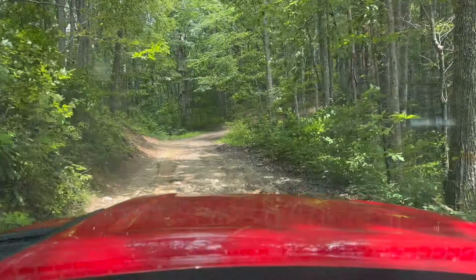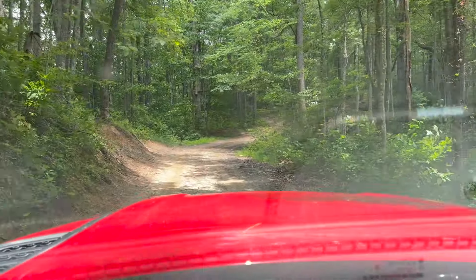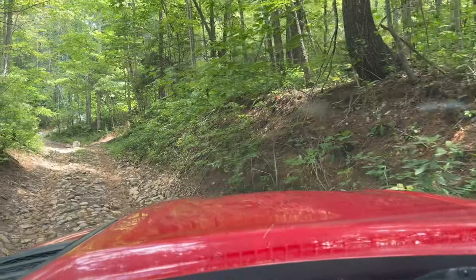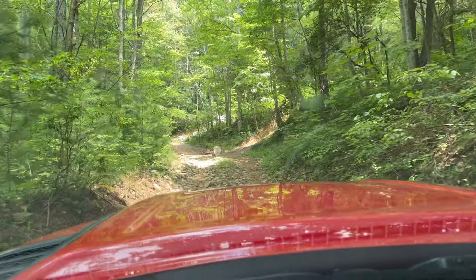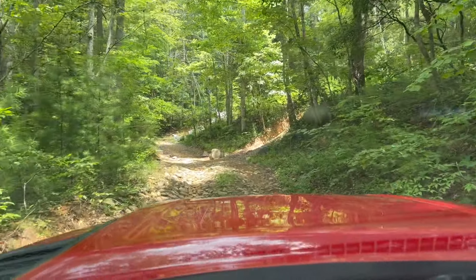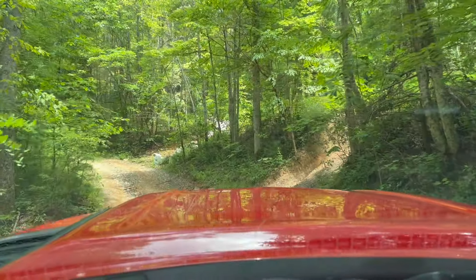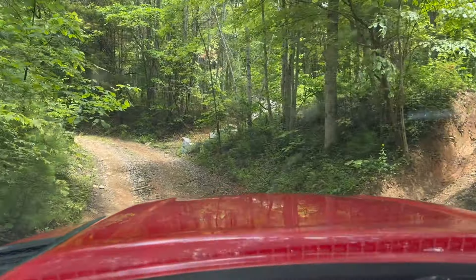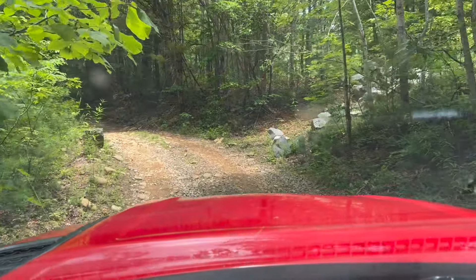That might have been a little more challenging when it's more wet, but it's pretty dry there so it was easy to get through. Looks like this is getting close to the end of the old Buzzard Roost Road Goat Trail. I might go see if I can find some more trails. Still got plenty of time today to do some other fun stuff, so stay tuned.